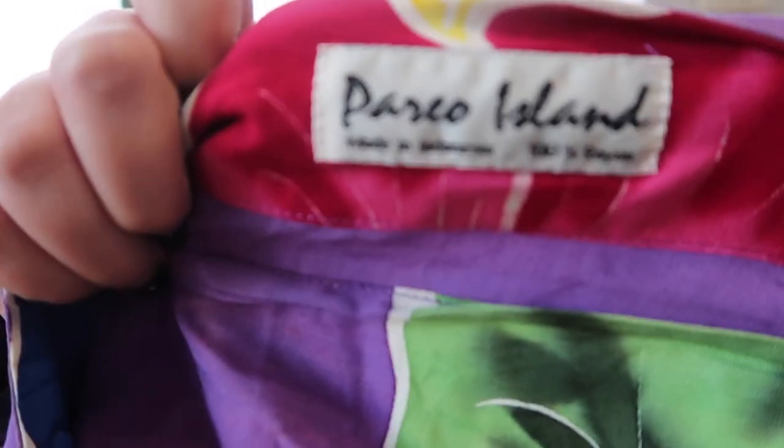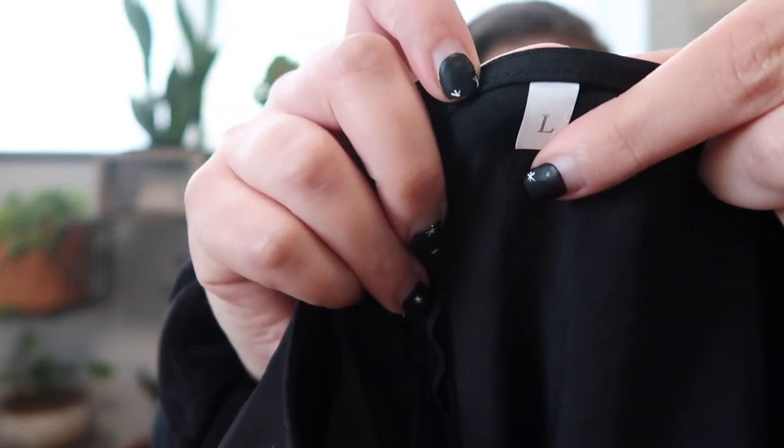Another fun print here — I think this is another kimono or robe. It's 100% rayon, made in Indonesia, Parejo Island — I'm probably butchering that, so I apologize. Here's the label. This one does have a belt as well, which is awesome. Really fun print — it's super bright and colorful with a nice tropical floral pattern.